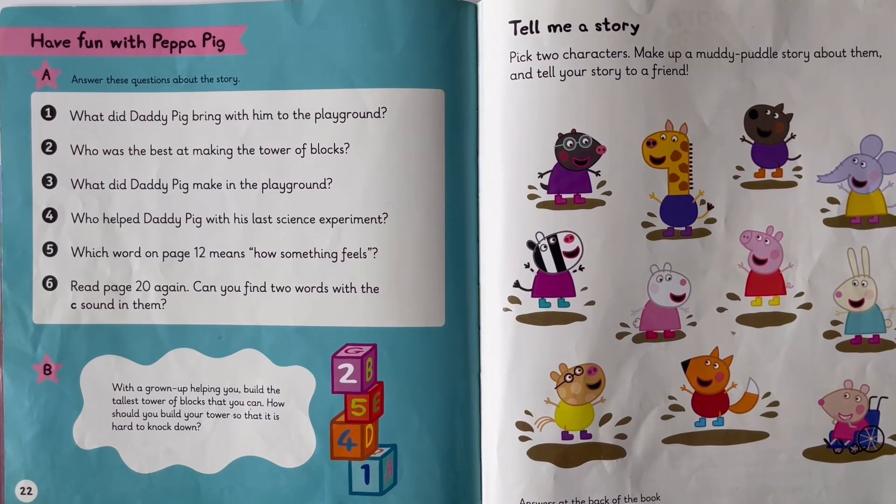Now let's do some questions about the story. What did Daddy Pig bring with him to the playground? Technical drawings. Who was the best at making the Tower of Blocks? Edmund Elephant. What did Daddy Pig make in the playground? If you said a muddy puddle, then you're correct. Who helped Daddy Pig with his last science experiment?